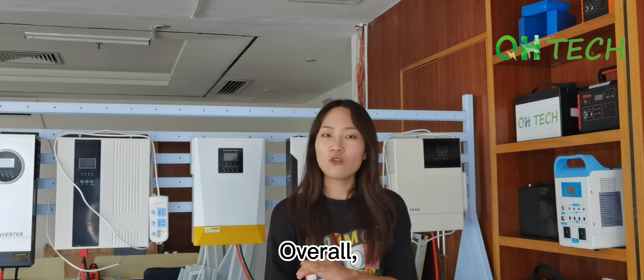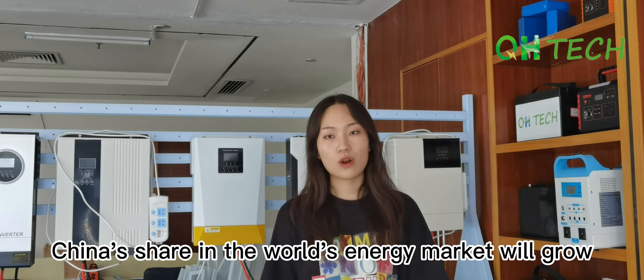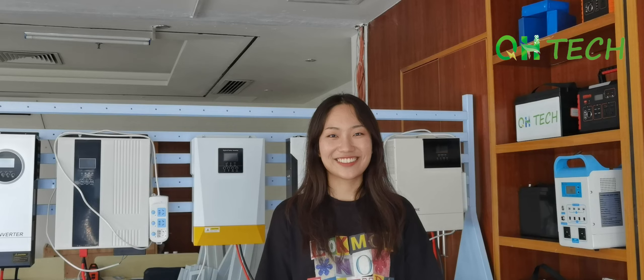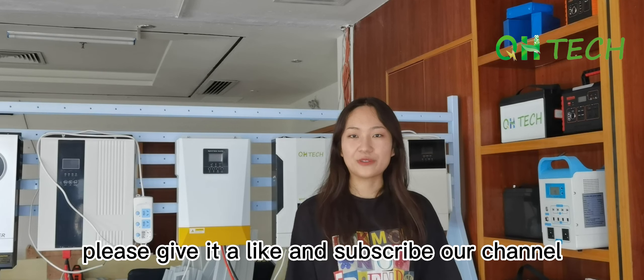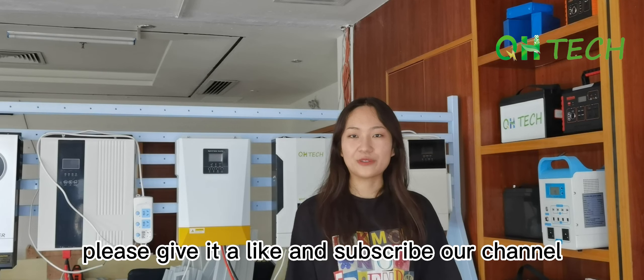Right now, some countries are doing pretty well in lithium batteries. Japan is taking the lead, and South Korea is also very competitive. Germany is powerful in mechanics manufacturing, while the United States is strong in programming. All of them pay great attention to the battery industry. Overall, China's share in the world's energy market will grow and gradually become the leader of the battery industry.